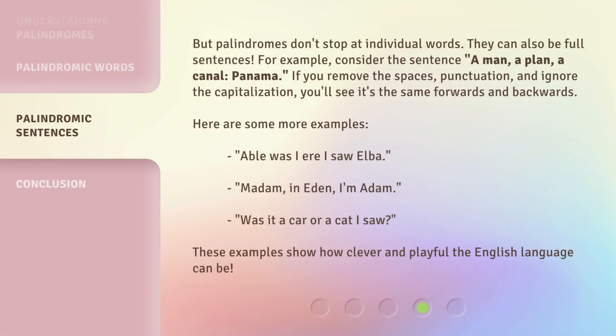But palindromes don't stop at individual words — they can also be full sentences. For example, consider the sentence: 'A man, a plan, a canal, Panama.' If you remove the spaces and punctuation, and ignore the capitalization, you'll see it's the same forwards and backwards.